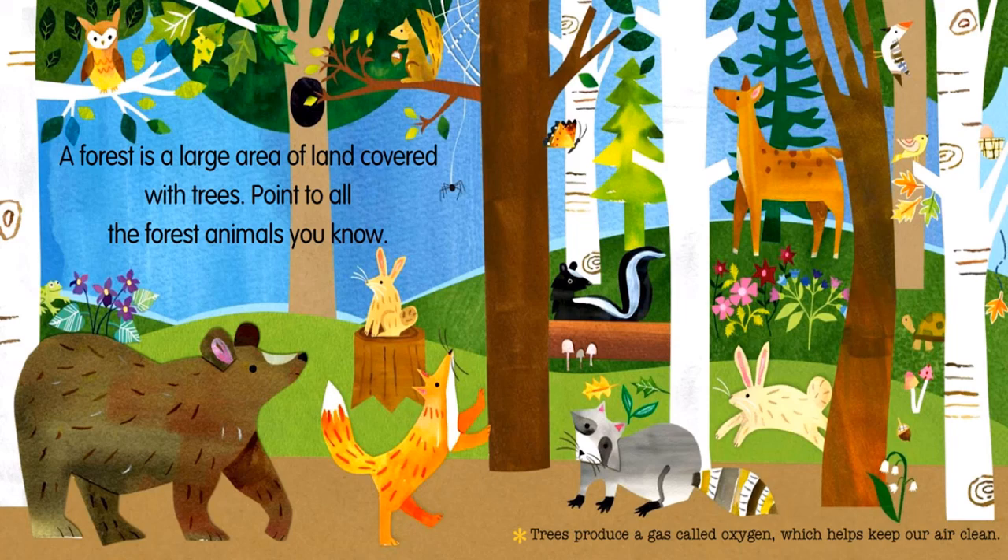A forest is a large area of land covered with trees. Point to all the forest animals you know. Trees produce a gas called oxygen which helps keep our air clean.